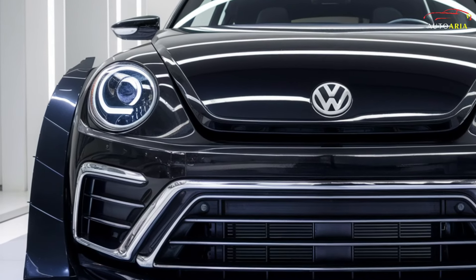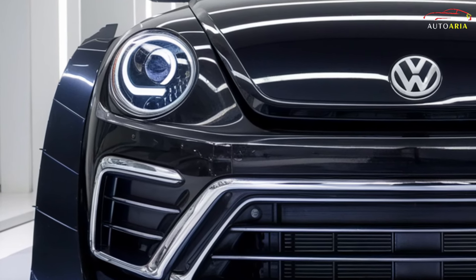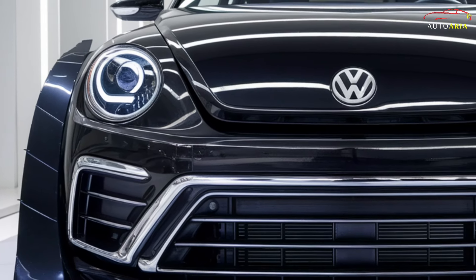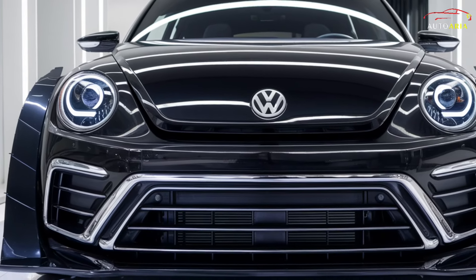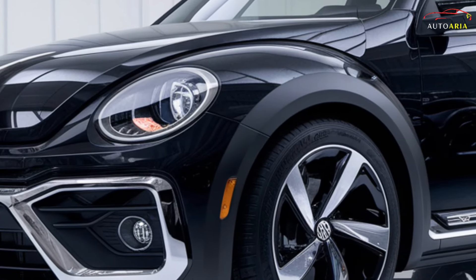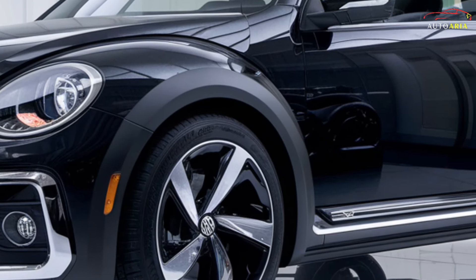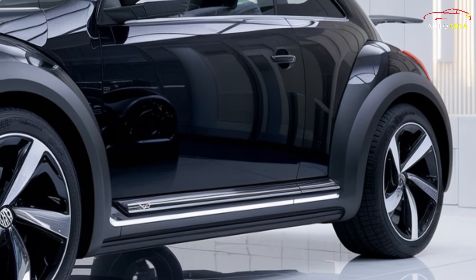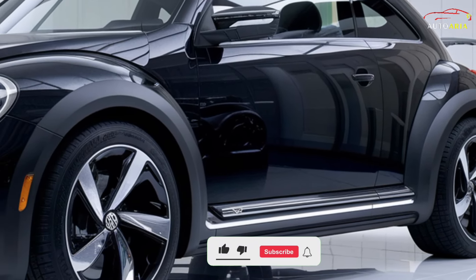Aerodynamic air intakes and carbon fiber accents on the front bumper enhance its aggressive stance and performance. The hood's thin aerodynamic lines flow seamlessly, emphasizing the car's powerful character.